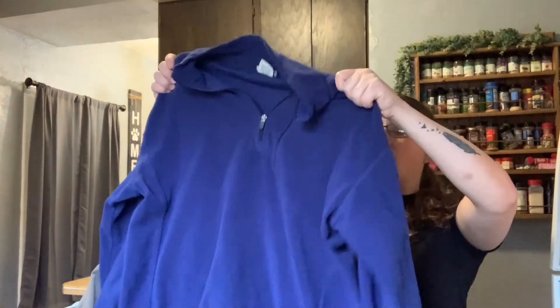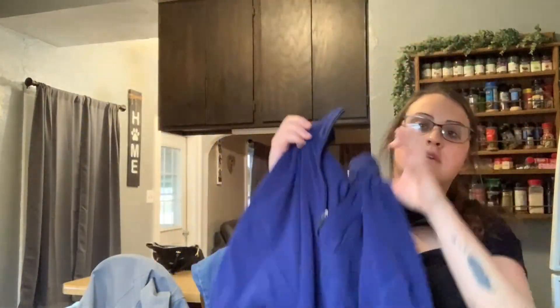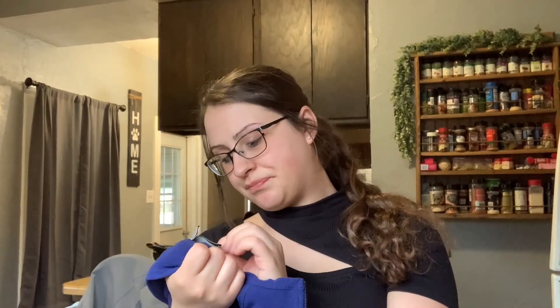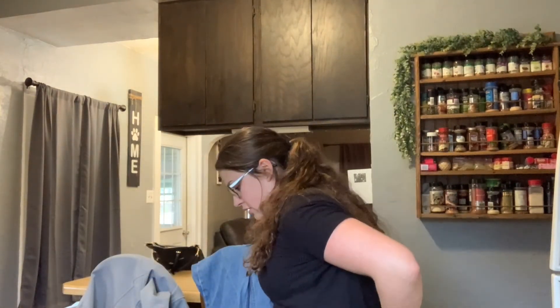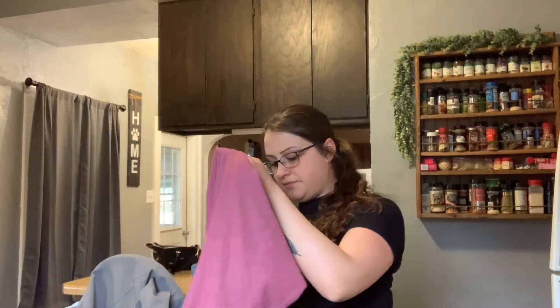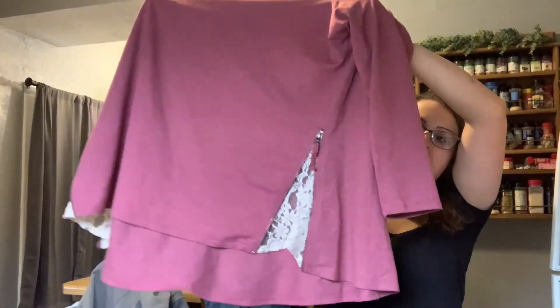Then this L.L. Bean fleece sweater — I just like picking up L.L. Bean. It's plain, 100% polyester. This one I'm really excited about — I've heard that Logo by Lori Goldstein does really well, so I grabbed this. And it's a plus size, so that's exciting.